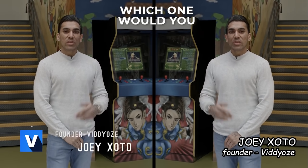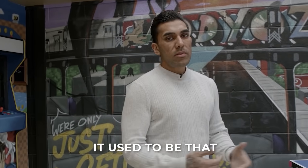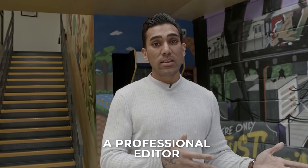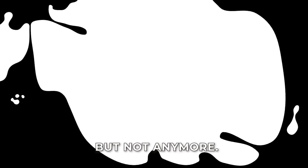Look at us. Which one would you keep watching? Which of us looks better? It used to be that if you wanted this level of professional quality, you'd either have to pay a professional editor or buy expensive software and spend weeks teaching yourself how to use it. But not anymore.